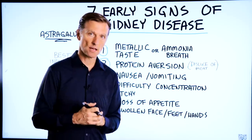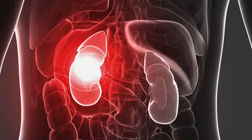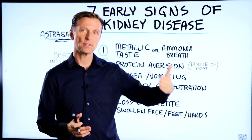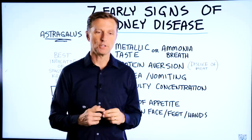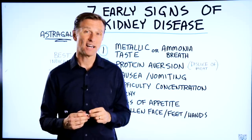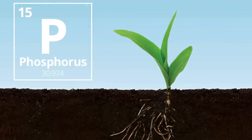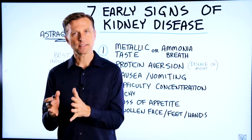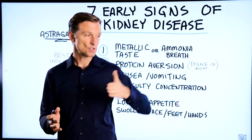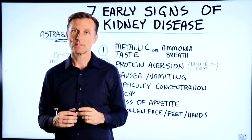Today we're going to look at the seven early signs of kidney disease. There are actually five stages the kidney could potentially go through, from very mild to very severe. When you start to reach level four or five, you have to avoid certain things in your diet big time, like potassium and phosphorus. What's interesting is that potassium has a protective effect on the kidney, but at a certain point, when it's gone too far, the body can't handle it and you want to avoid potassium.